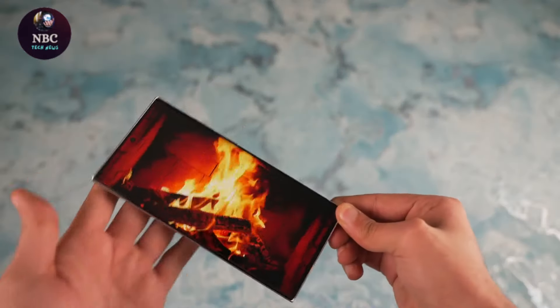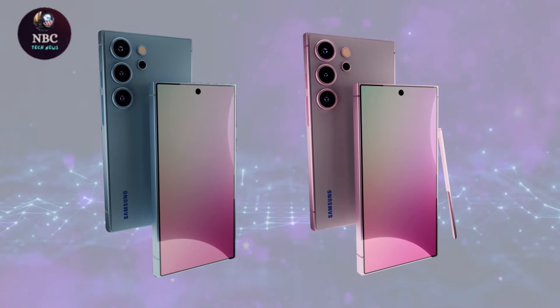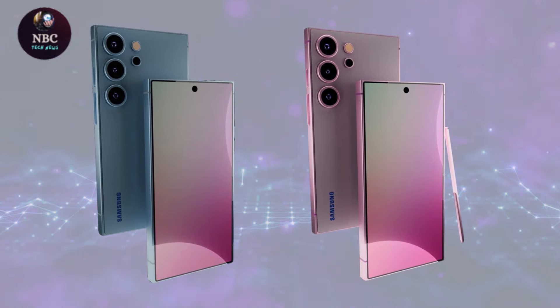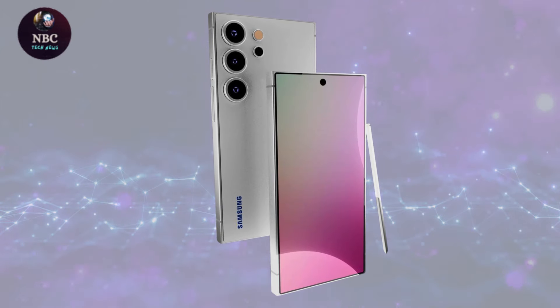Despite being months away from the 2025 Samsung Unpacked event, several leaks and rumors about the Galaxy S25 have emerged. Expectations include design continuity, such as the flat-edge design and minimal bezels.